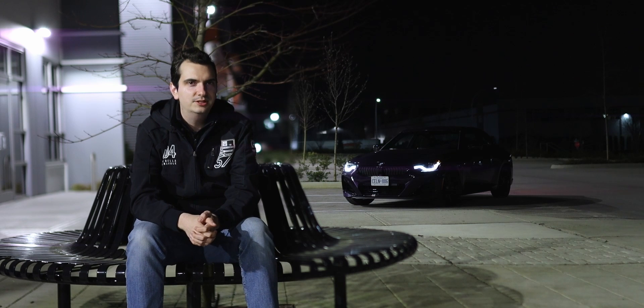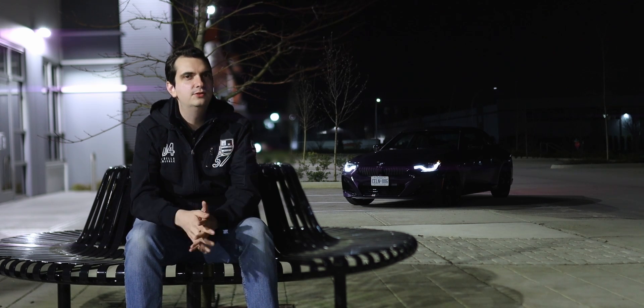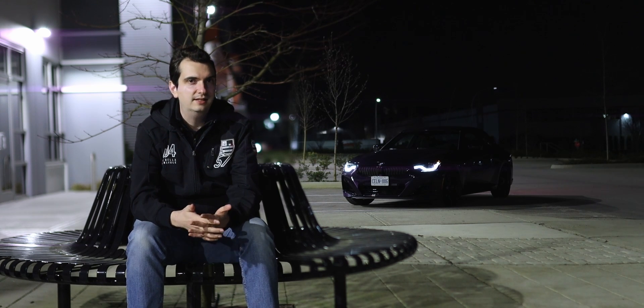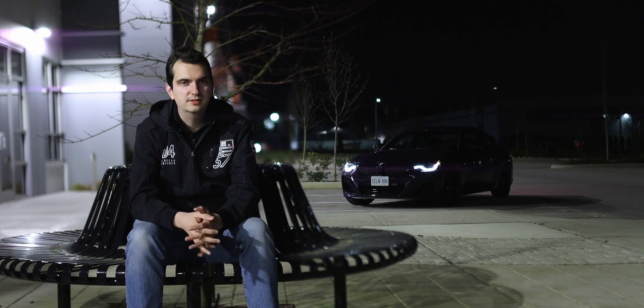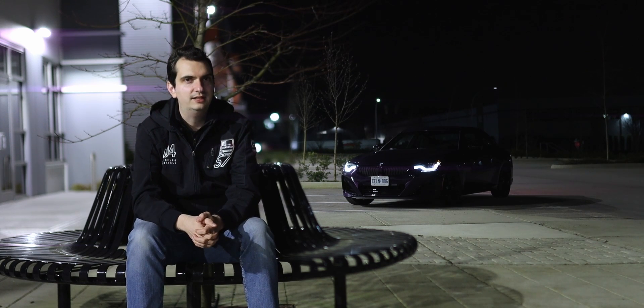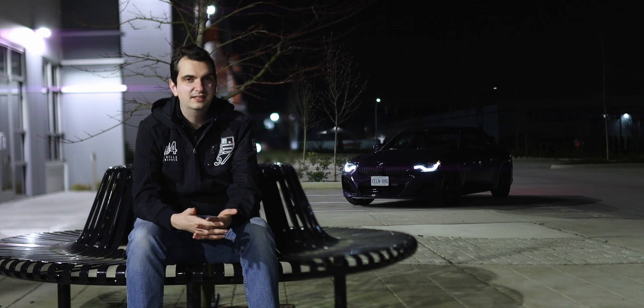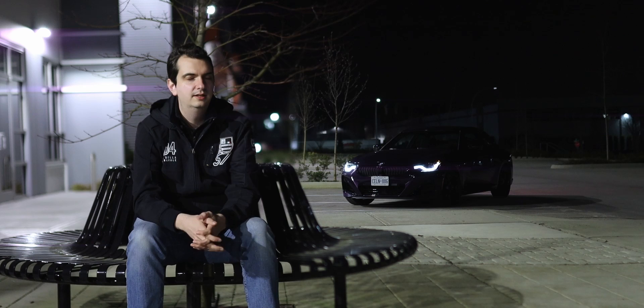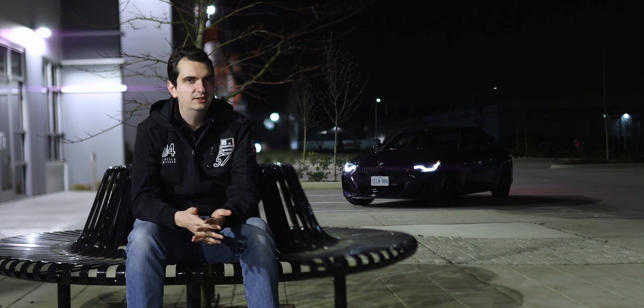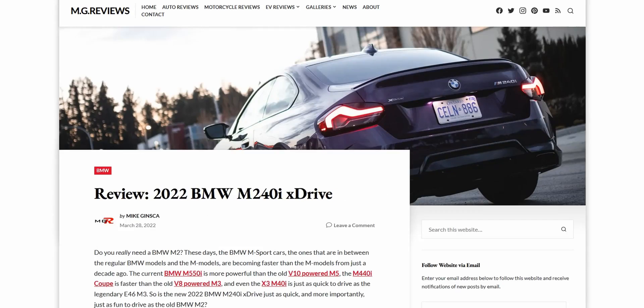So, back to the original question — do you really need an M2? I think the M240i is more than enough for most people's needs. It's plenty powerful, pretty decent on fuel economy, and a lot of fun to drive. Plus, because it has xDrive, you can use it year-round — slap on some winter tires and you're golden. You can't drift around every corner like you can with the M2, but it's maybe eight or nine tenths just as much fun. Undoubtedly there will be an M version of this generation's 2 Series, but if you're on a bit of a budget, you can still have a lot of fun with this one.